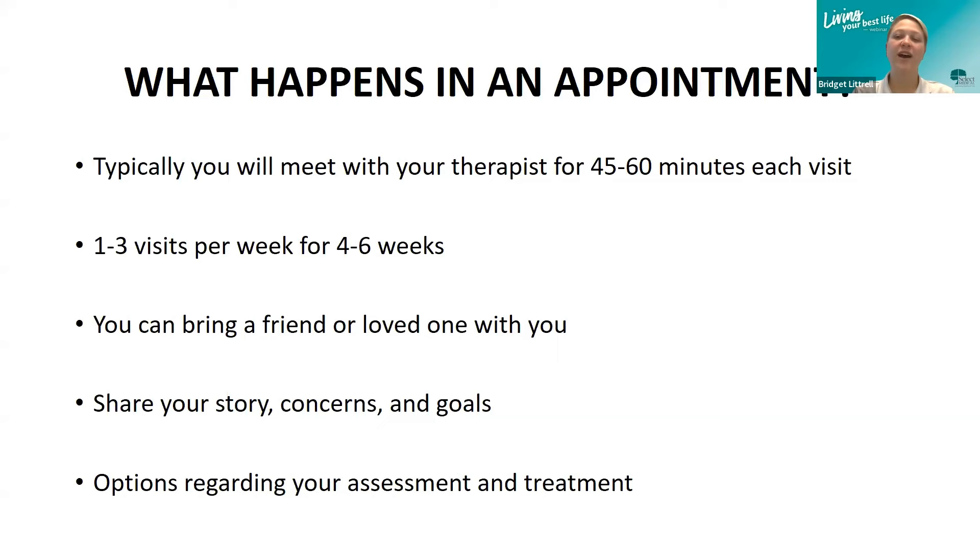During your initial evaluation, the pelvic health therapist will ask about your story — what has you concerned and your goals with therapy — how long this has been going on and what symptoms are bothering you most. They will perform a musculoskeletal assessment based on your complaints and your comfort level. After the exam, you'll be informed of the findings and options for treatment, provided with suggestions for a home care program, and your pelvic health therapist will communicate with your healthcare provider as appropriate.